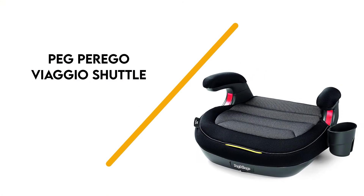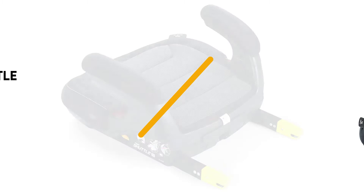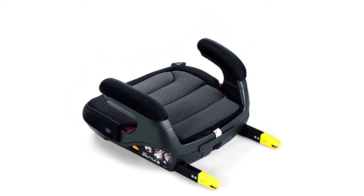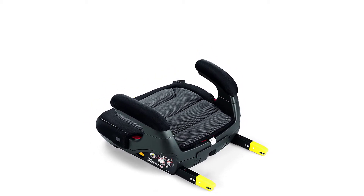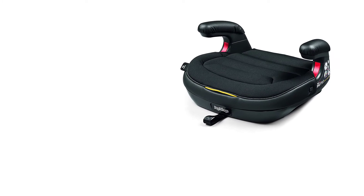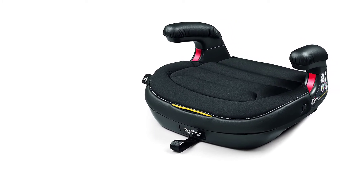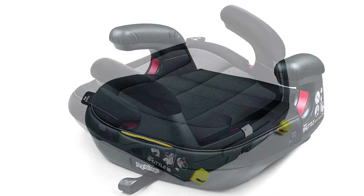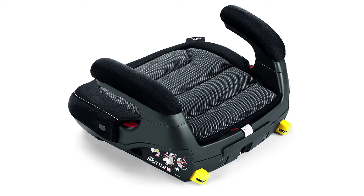Number 4: Peg Perigo Viaggio Shuttle. Peg Perigo offers a comfortable booster seat that's ideal for long drives. The seat is designed with a soft urethane foam cushion that has a medium firmness and allows air to circulate, helping to keep your child comfortable during long rides. It also comes with a cup holder so that your child can enjoy a quick drink as you drive.